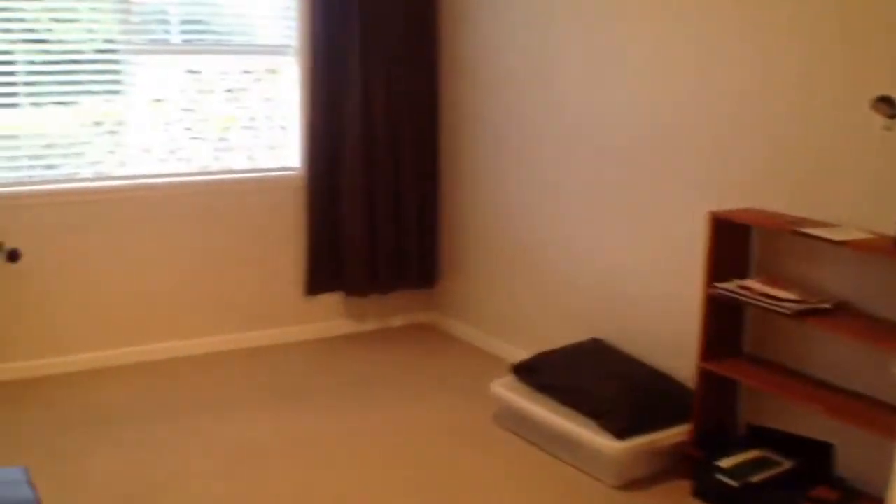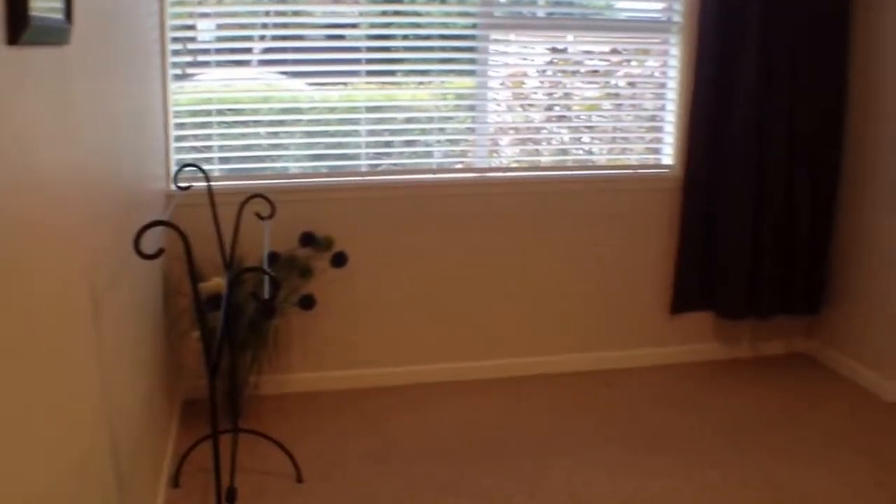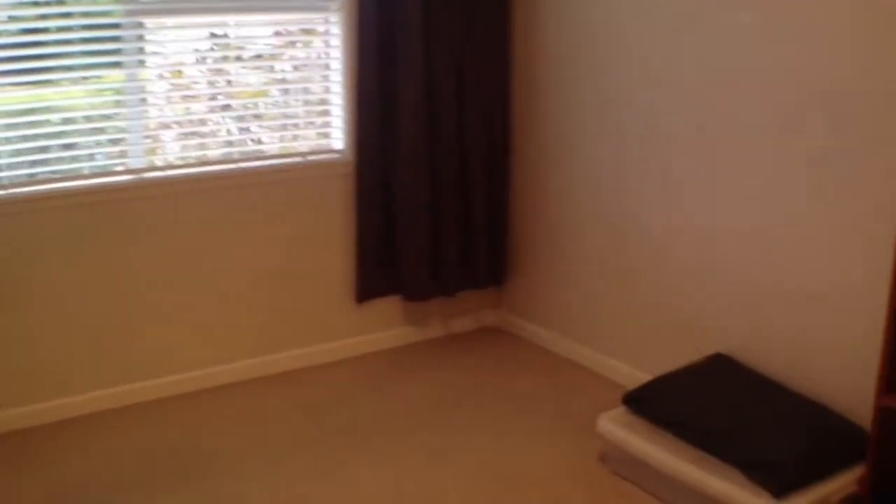Around to the left we also have the other bedroom — also a good size room. You could fit a double bed in here quite happily, and there's also some good wardrobe space as well.